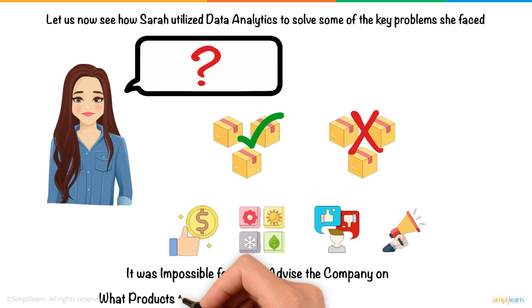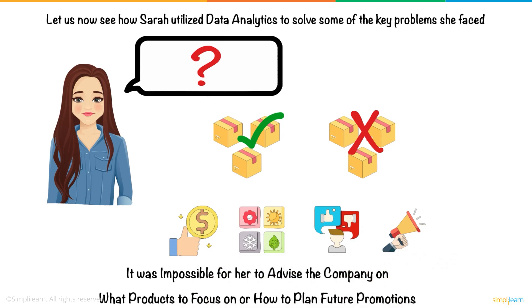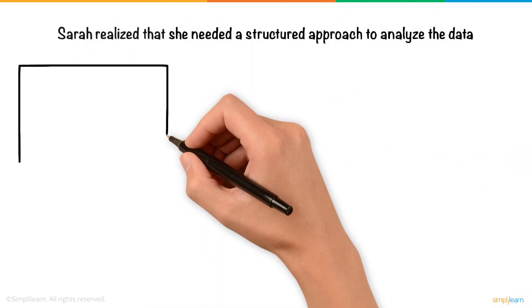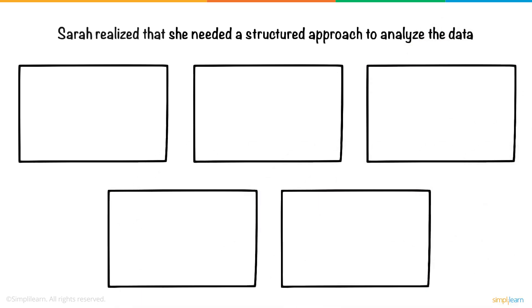Without knowing this, it was impossible for her to advise the company on what products to focus on or how to plan future promotions. Sarah realized that she needed a structured approach to analyze the data. Here's how she used data analytics to uncover the answers.